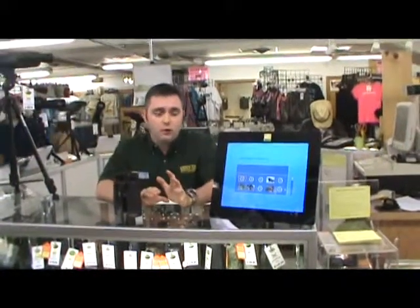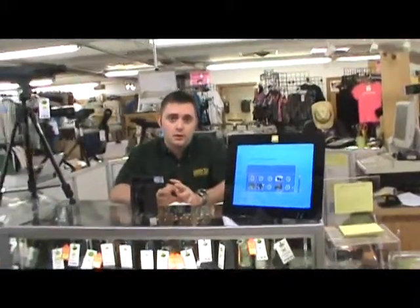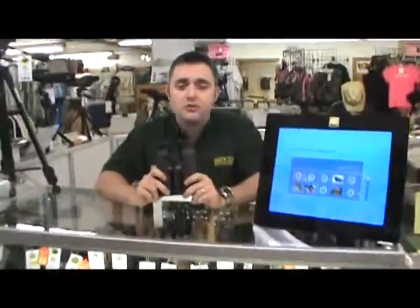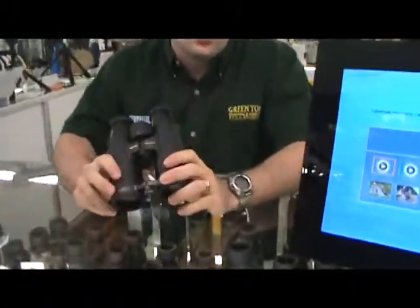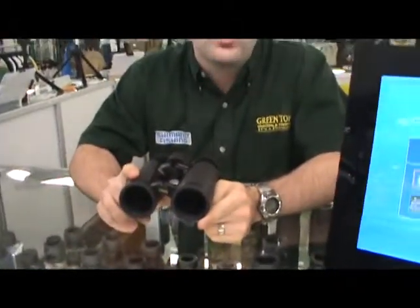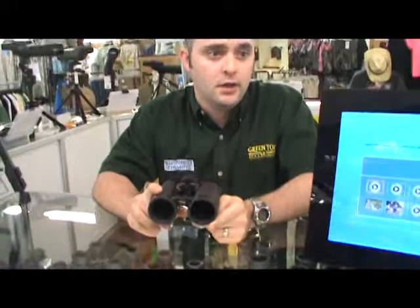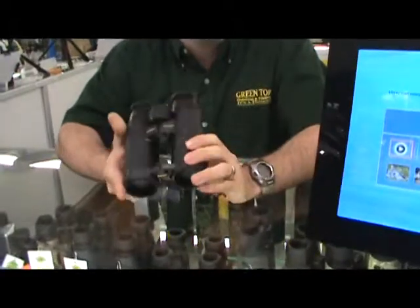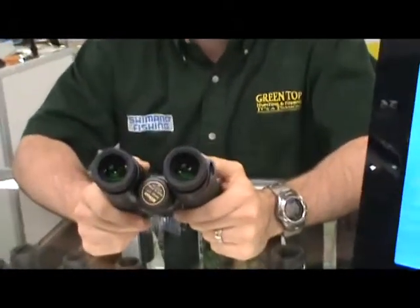Now, if you're in the market for a top-of-the-line binocular, you won't be disappointed with a Nikon Edge. Some of the features on a Nikon Edge binocular include ED glass, or extra-low dispersion glass, which results in brighter, clearer viewing. The Nikon Field Flattener Lens System allows precise, edge-to-edge viewing, which eliminates all the fuzziness at the periphery of your image.